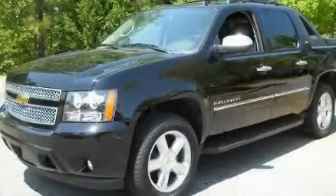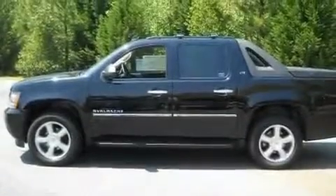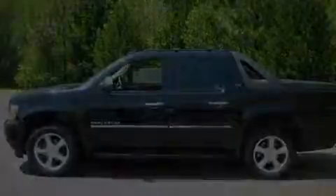This is a brand new 2011 Chevrolet Avalanche. It has the power to move what you need and the look too. It has a 5.3-liter 8-cylinder engine and a 6-speed automatic transmission.